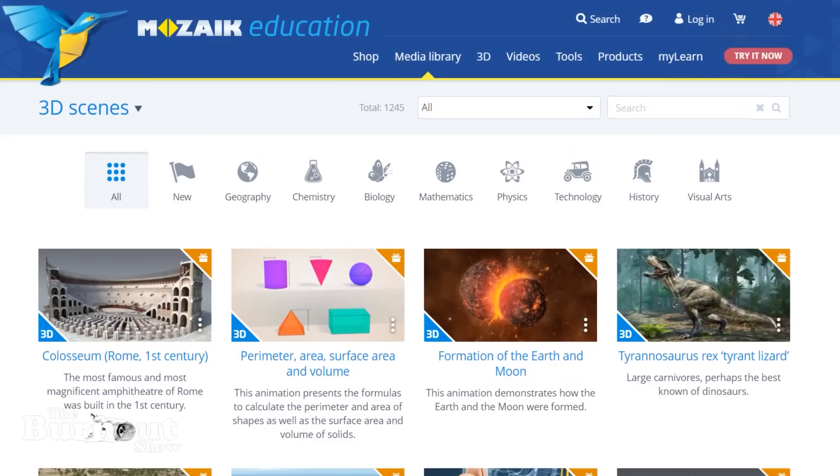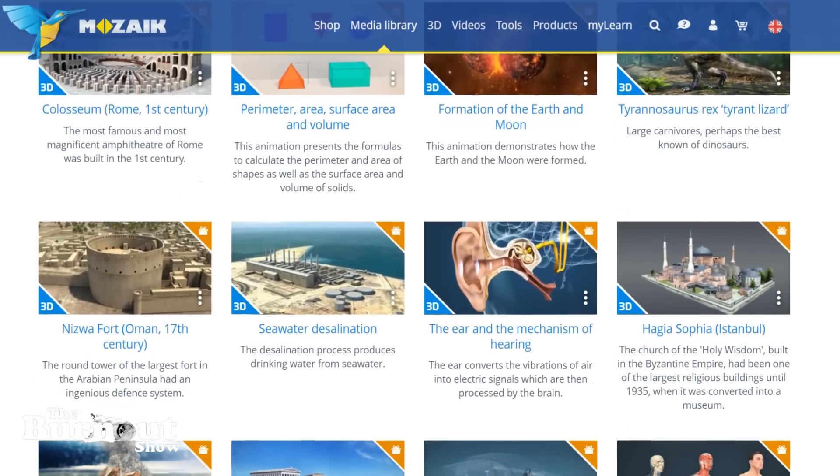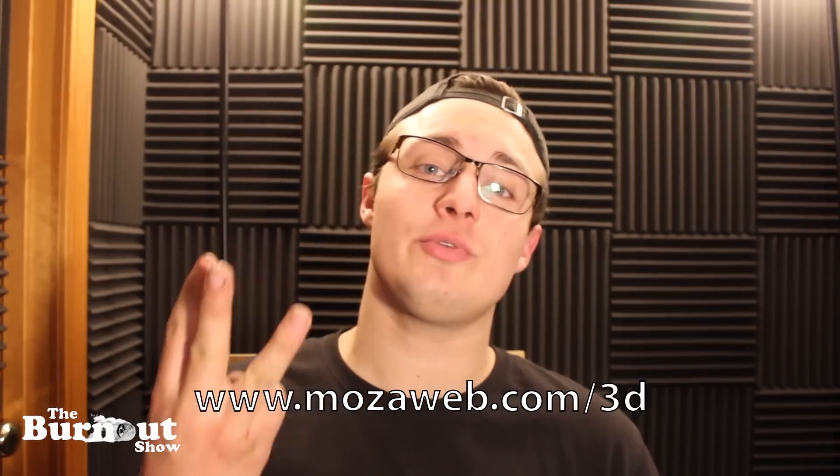Thank you for watching to the end of the video — I put a ton of work into this so I really appreciate you taking the time to watch it. Thank you again to the sponsor for this video, Mosaic Education. You can find more than 1,200 3D animations covering a wide variety of topics on their website at www.mozaweb.com/3d. I hope you enjoyed the video and learned something new. If you did, please give us a like and consider subscribing to the channel — it helps us out a ton and we have a wide variety of content about cars. Our regular content revolves more around fixing cool cars and doing fun stuff with them, but we also occasionally post tutorial videos like this one. If you have any questions about engines or anything, please leave them below in the comments, and if you have any suggestions for other tutorial videos you'd like to see, leave those down in the comments as well.